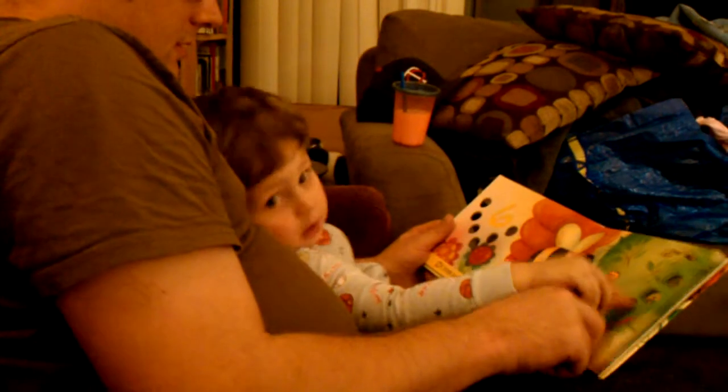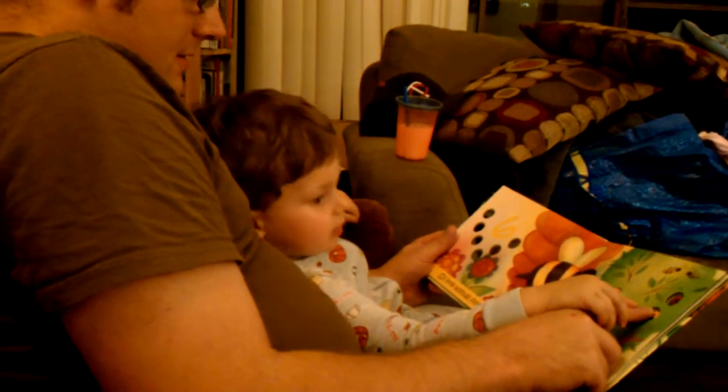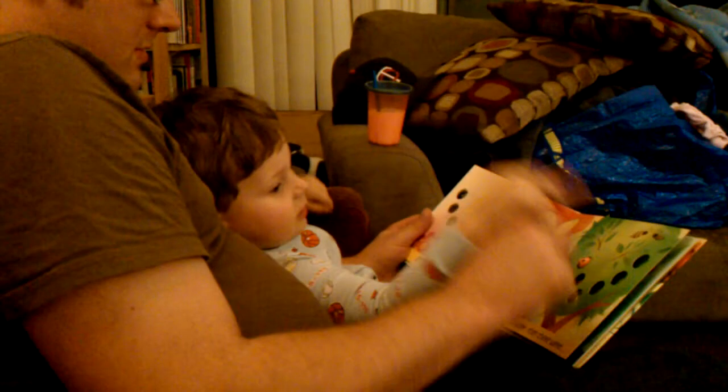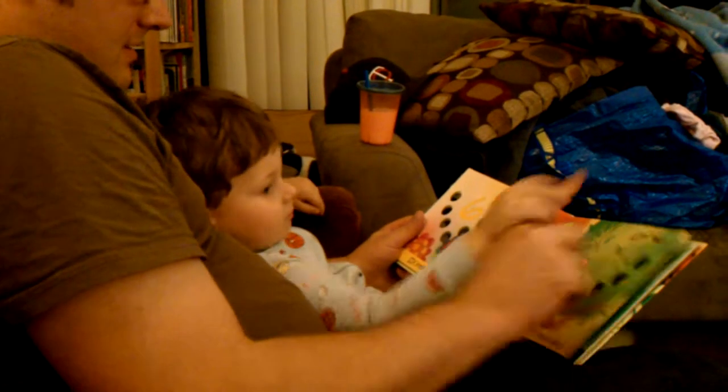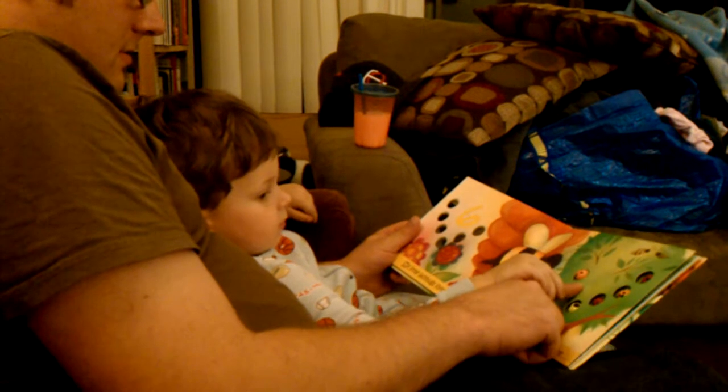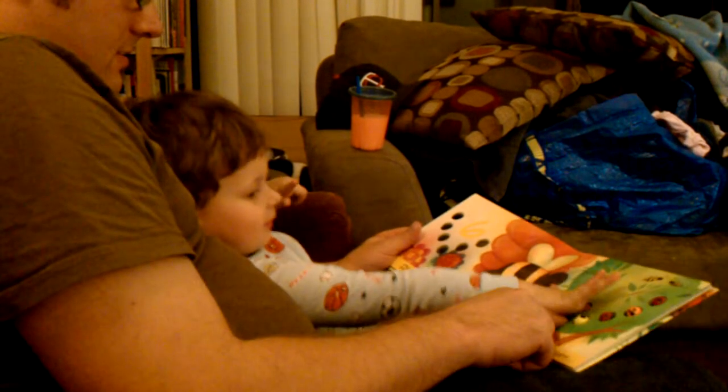4, 5, 5, 6. Start again. Ready? 1, 2, 3.